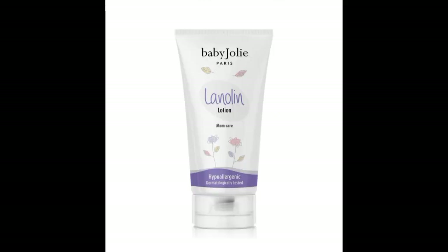The next product we have is Baby Jolly Lotion. This lotion actually gives your baby's skin a soft texture and soft look. Trust me, this particular product is super, super good on your baby's skin.